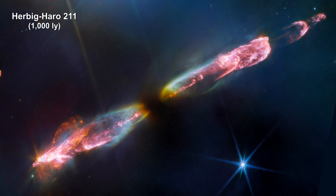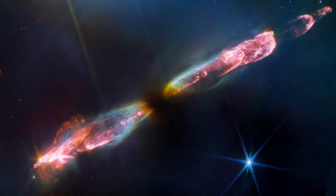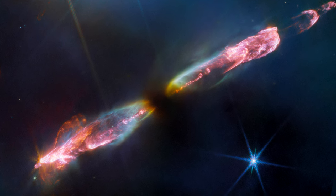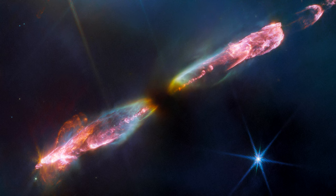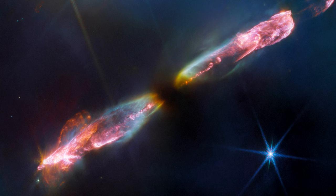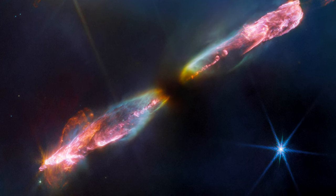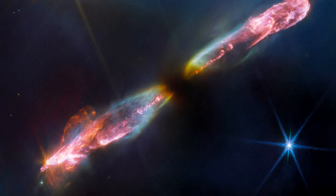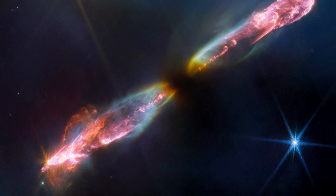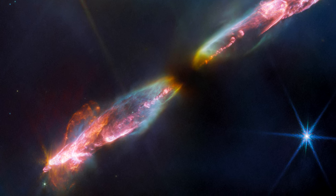Featured in this image from Webb is another Herbig-Haro object named HH-211. At roughly 1,000 light-years from Earth, it is one of the youngest and nearest protostar outflows ever observed. The image showcases a series of bow shocks to the lower left and upper right, as well as the narrow bipolar jet that powers them, in unprecedented detail — with roughly 5 to 10 times higher spatial resolution than any previous images of HH-211.